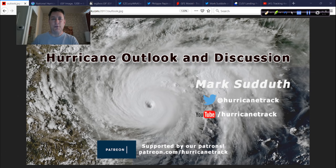Good afternoon. Mark Souteth, HurricaneTrack.com here with your Hurricane Outlook and Discussion. Thursday, May 28, 2020, at the hotel here in Waco, Texas.